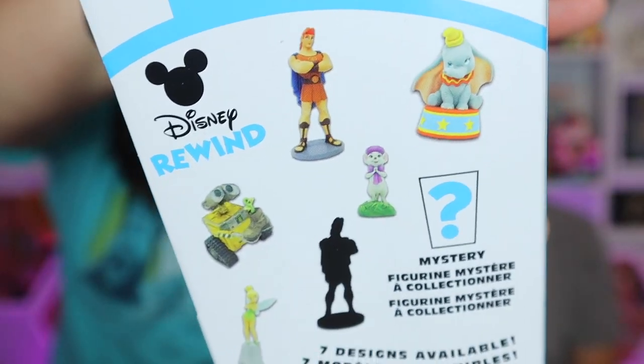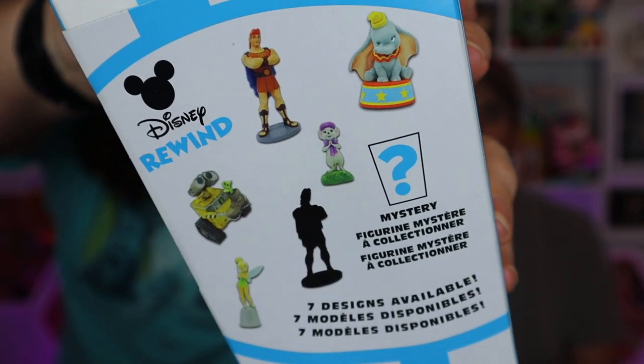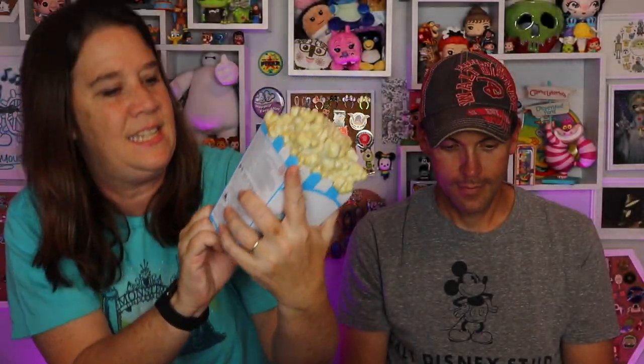We still have some Rewind figures left from a while ago. Either Mary or Pete opened these before. We got a duplicate — at least two Dumbos. As a refresher, here's who we can get: Hercules, Dumbo, Miss Bianca, Wally, Tinkerbell, Shadow Hercules — like him as a gray statue — and then mystery. Let's see who we got.